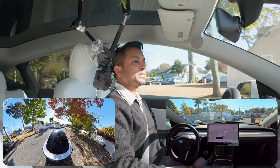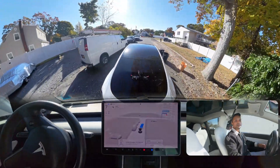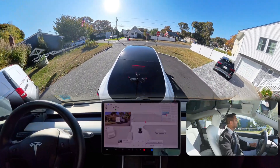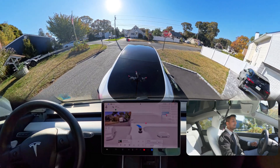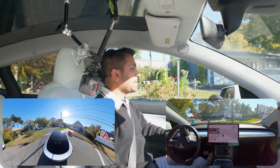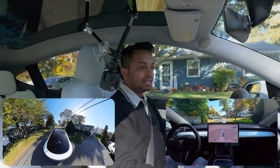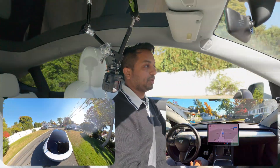Hey everyone, we are back with another full self-driving video and as you can see the car avoided those garbage cans perfectly. We are in New York and my car is Hardware 3 Tesla Model Y Performance. We're going to see how the car handles New York situations where the car sometimes definitely makes mistakes with FSD, and we're going to test those things out.